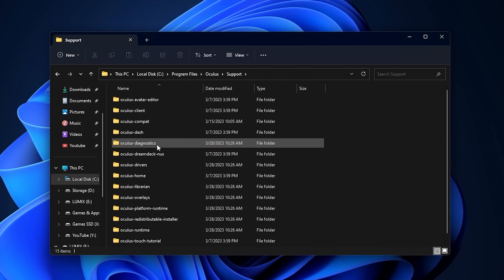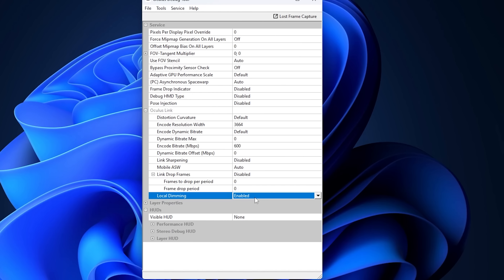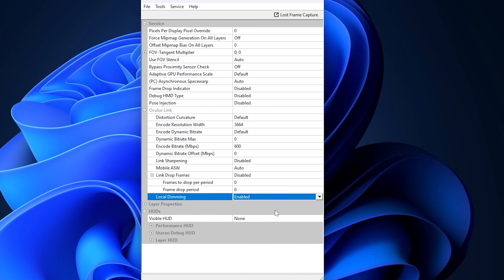Meta, can we have a toggle for local dimming on the standalone version too? If this was a trial, you passed it — it's good, I want a toggle. For those who are put off by the auras in-game and want to turn it off, they can do it. Right now it's just in the Oculus debug tool, in the Oculus folder on PC under Support > Diagnostic > Oculus Debug Tool. At the bottom you'll find a toggle — true or false. By default it's on true, which I think is great so people can experience it. Hopefully when this feature exits the PTC, we'll see it directly in the software without needing to go through the diagnostic tool.